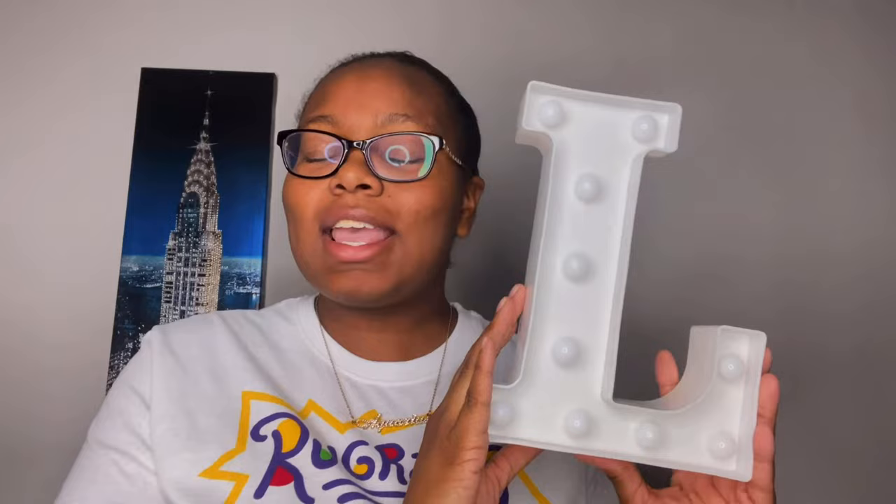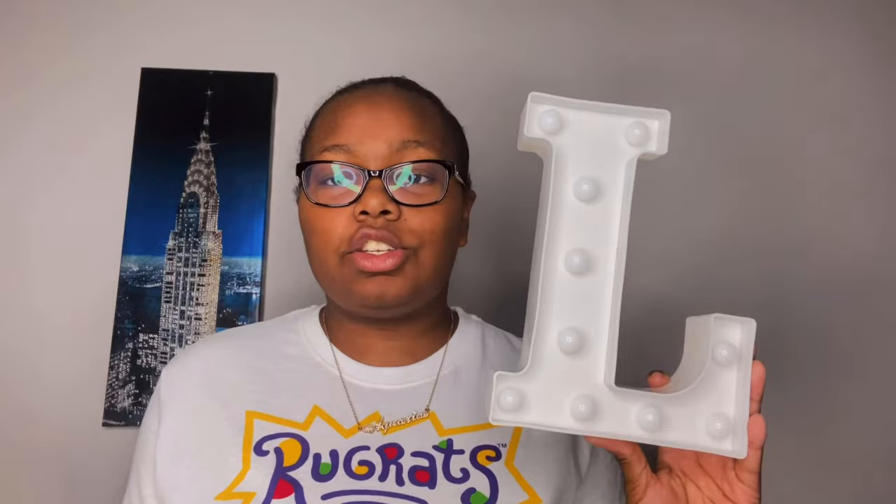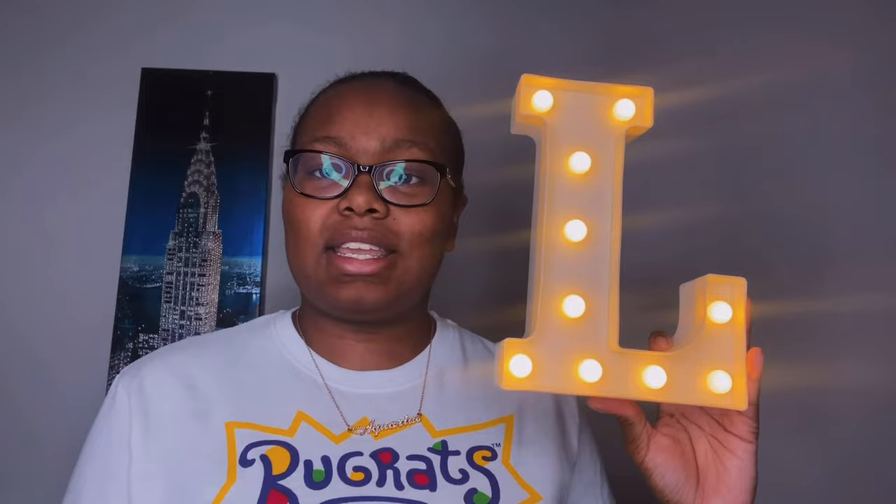The next thing I have is this light-up marquee letter. I got it in the letter 'L' because my name is Lanisha, which starts with an L. I got this from Amazon. What I really like about it is it doesn't require a remote — you just put in two double-A batteries and you're good to go. I'm going to flip on the switch so y'all can see — it's really really bright and super pretty. I'll put it on my dresser or bookcase.